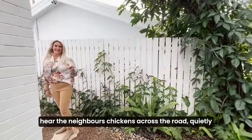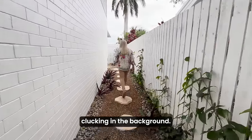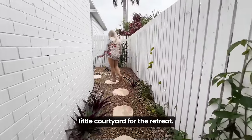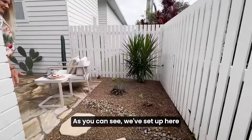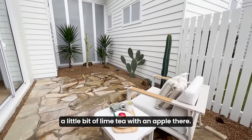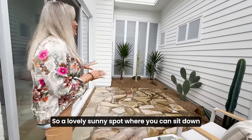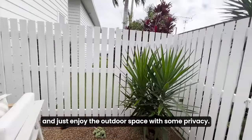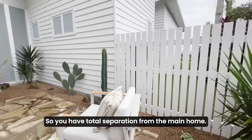I can actually hear the neighbours' chickens across the road quietly clucking in the background. Here is the beautiful little courtyard for the retreat. As you can see, we've set up here already for our first guests — a little bit of lime tea with an apple there. A lovely sunny spot where you can sit down and enjoy the outdoor space with some privacy, with total separation from the main home.